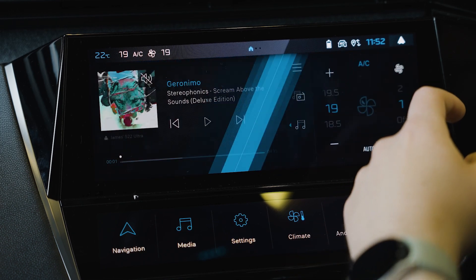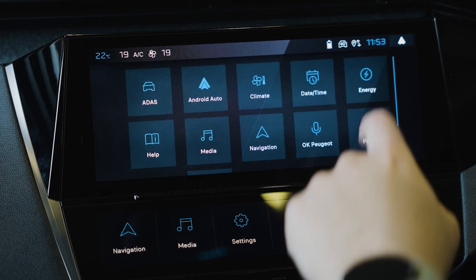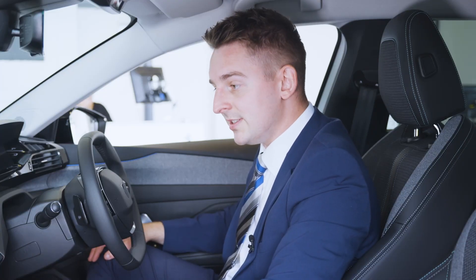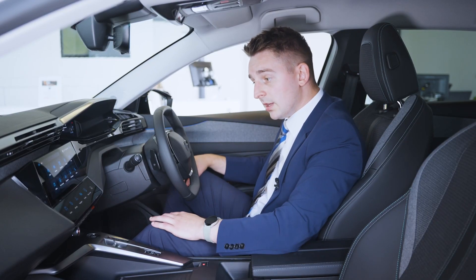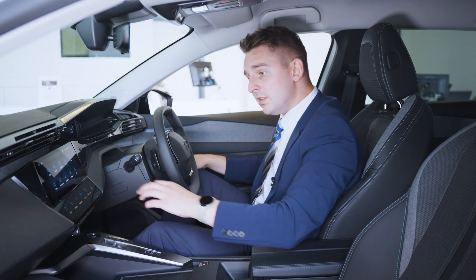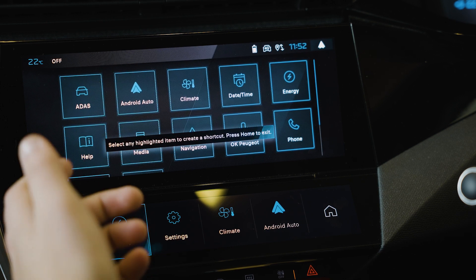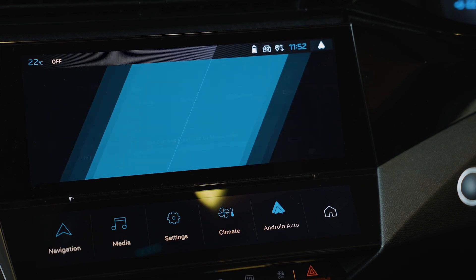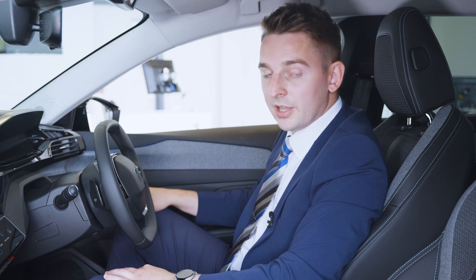This nice 10-inch touchscreen display infotainment system comes as standard across the range. It's really responsive and very user-friendly, which just makes life a lot easier. Sitting under the touchscreen, you have the new iToggle system — it's basically a shortcut system that's really easy and simple to use. Go to your application, draw on the screen, tap and hold on one of the toggles you wish to remove, and simply choose a new shortcut. This makes life a lot quicker and you can personalise the car to your own liking.